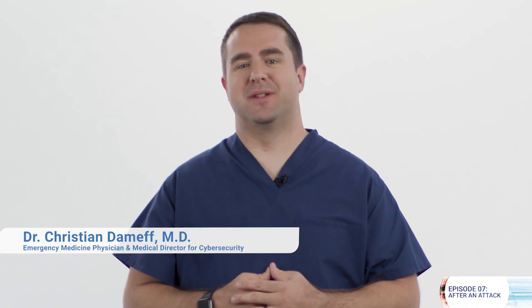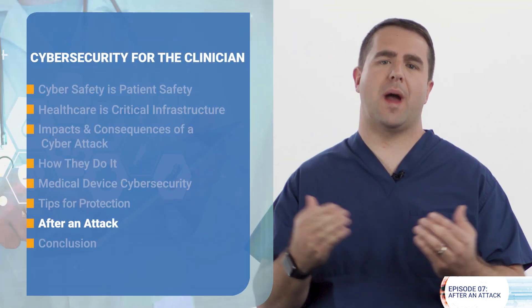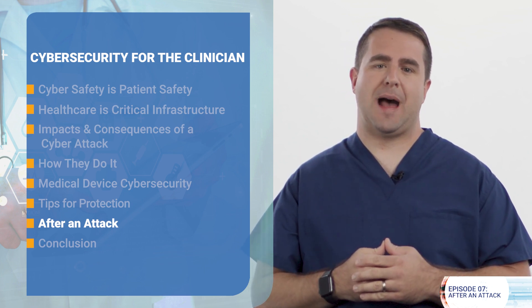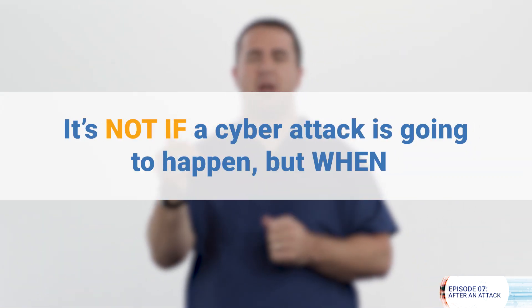Hi, I'm Dr. Christian Demeth, Emergency Medicine Physician and Medical Director for Cybersecurity. In the past seven episodes, you've heard of all the ways that cyberattacks can happen, how malicious hackers do it and why, and how you can help do your part to prevent them from happening. But there's a saying in cybersecurity circles: it's not if a cyberattack is going to happen, but when.